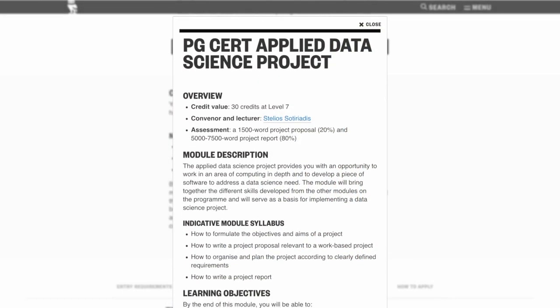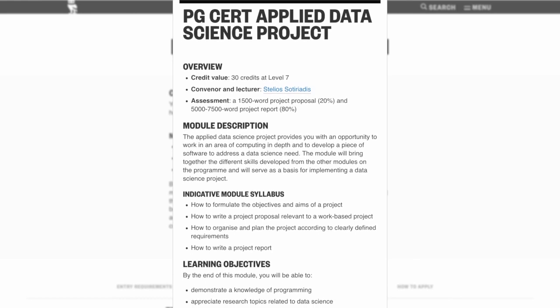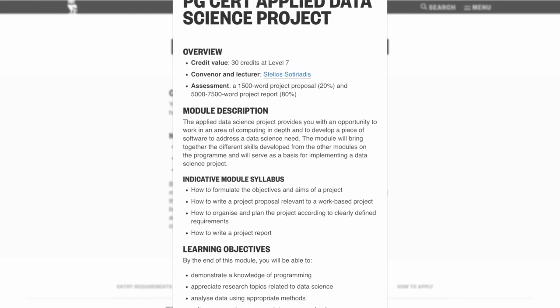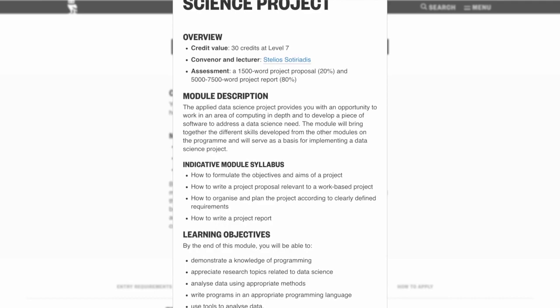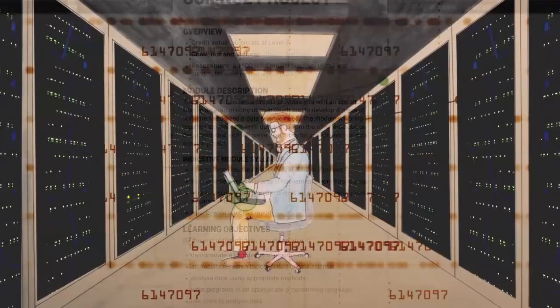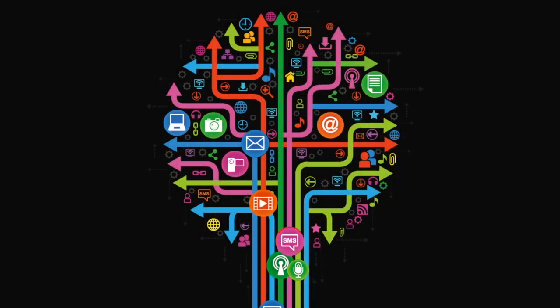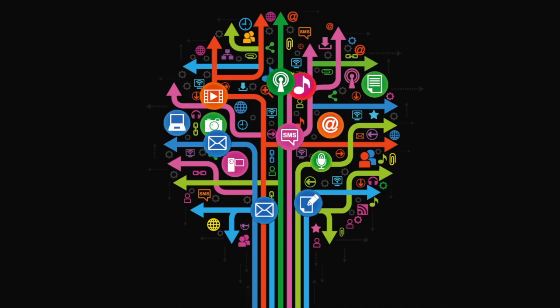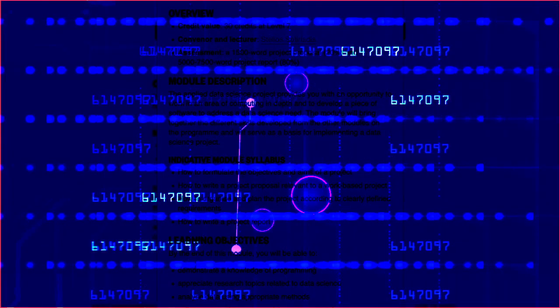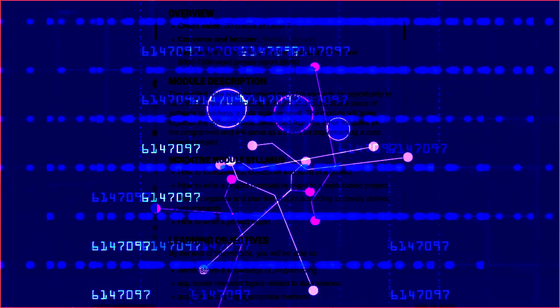The third module is called Postgraduate Certificate Applied Data Science Project. This module provides students with an opportunity to work in an area of applied data science in depth and to develop a piece of software to address the modern needs of a data science project. This module will bring together the different skills developed from other modules, and students will develop a personal project in applied data science with the guidance of a personal tutor from the Department of Computer Science and Information Systems of Birkbeck University of London.